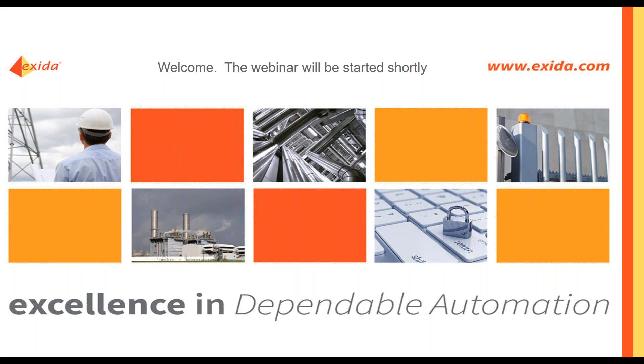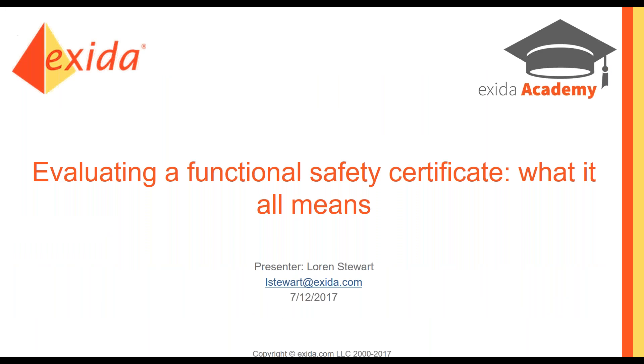Hi everyone, and thank you for joining us today for this webinar. We will go ahead and get started. Today we're going to talk about a functional safety certificate, what it all means, and how it can relate to you.